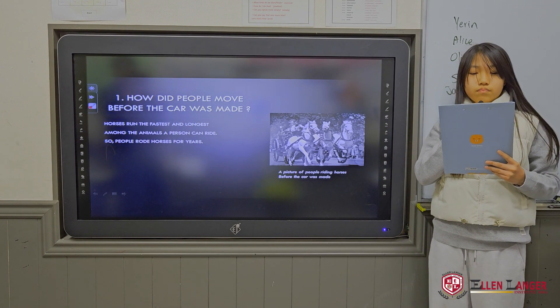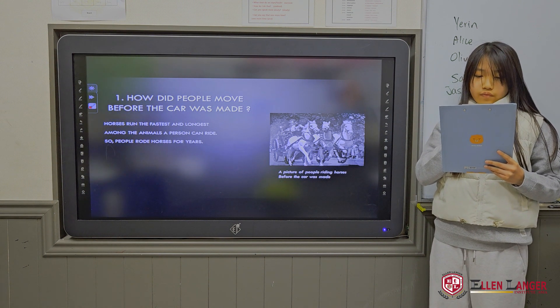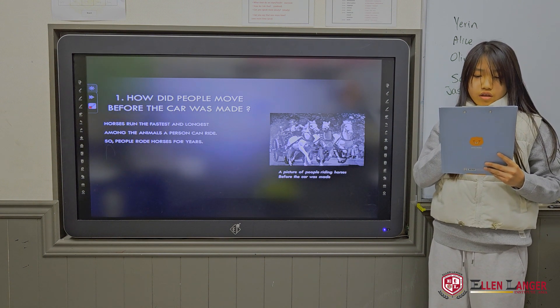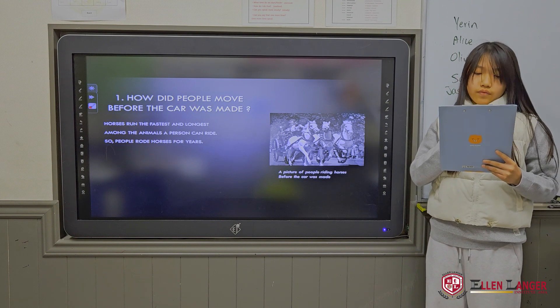First, how did people move before the car was made? Horses are the fastest and longest running animals a person can ride, so people rode horses for years.